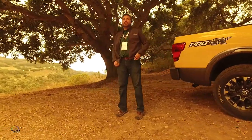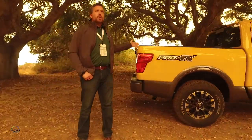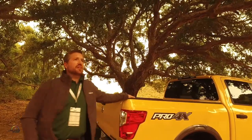My name is Brent Hagen. I'm the manager of product planning on Titan. I'm going to do a quick walk-around for you guys, starting back here at the business end of the truck.